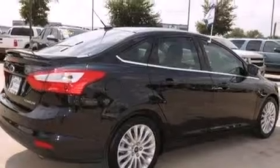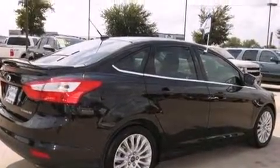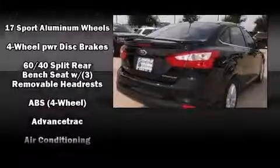Audio features include a CD player with MP3 capability and 10 speakers providing excellent sound throughout the cabin.